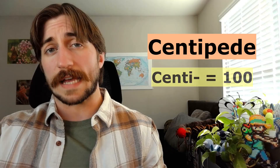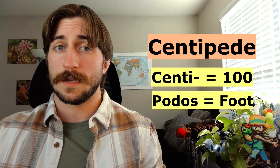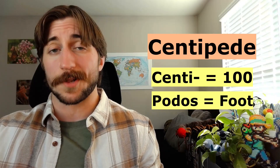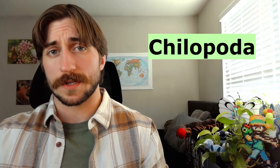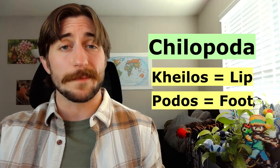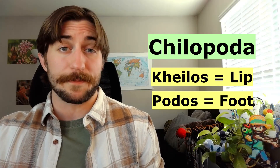Legs are a pretty big part of Chilopoda, so it makes sense that both their common and scientific name refer to their leggy traits. Centipede breaks down to centi — 100 — and ped — foot — though centipede leg count can range anywhere from 30 to a couple hundred. The scientific name Chilopoda actually refers to their forcipules: khilos means lip and podos means foot, so Chilopoda roughly means lip-foot, as their forcipules are functionally mouthparts derived from their front legs.